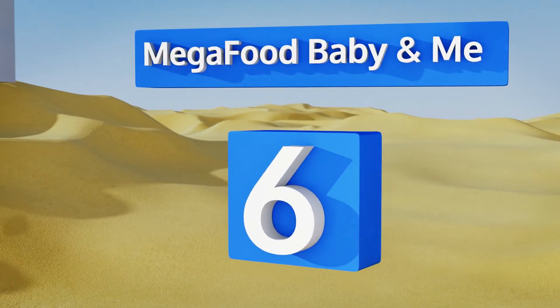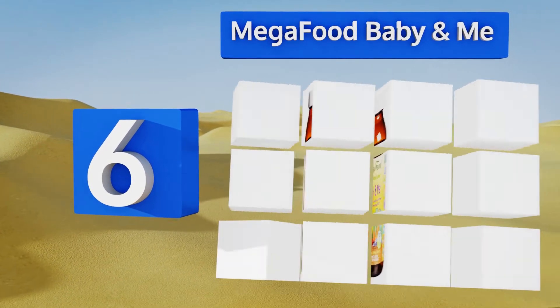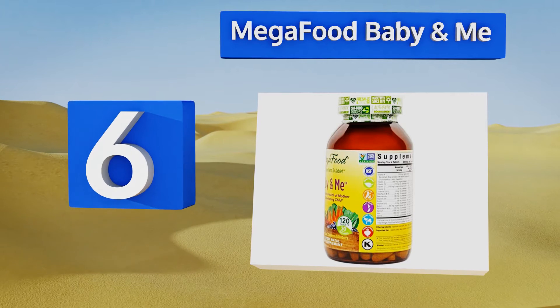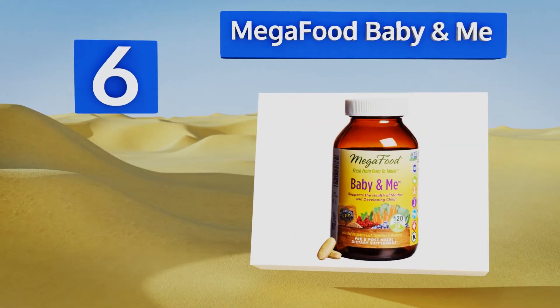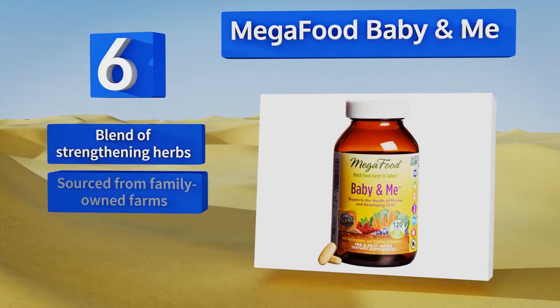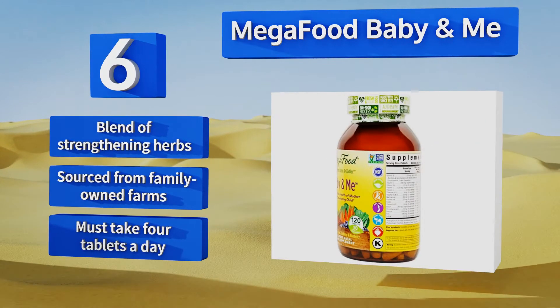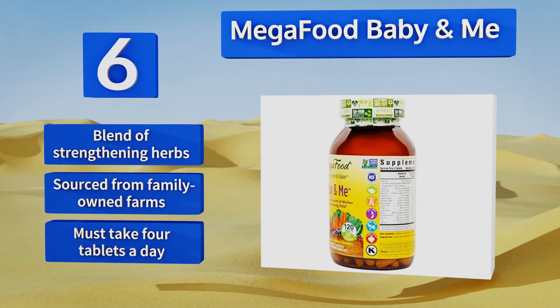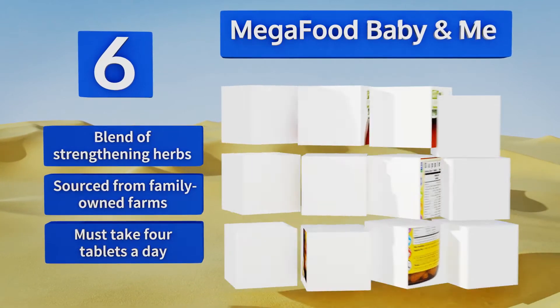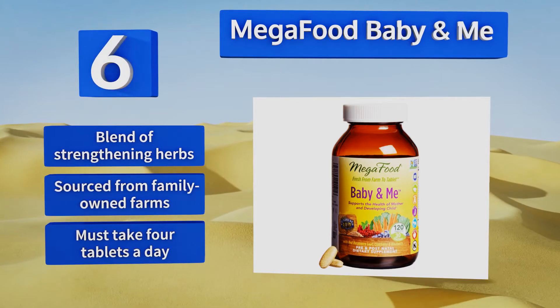Moving up our list to number 6. If you often suffer from an upset stomach after taking vitamins, you'll appreciate that MegaFood Baby and Me can be taken at any time of day, even on an empty stomach, without the risk of nausea. Plus, they contain pureed whole fruit like oranges and cranberries. They contain a blend of strengthening herbs too, and the ingredients are sourced from family-owned farms. However, you have to take four tablets a day.